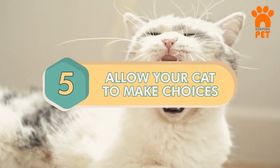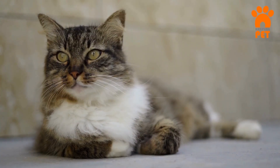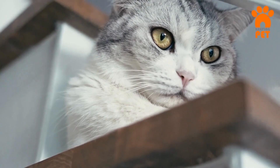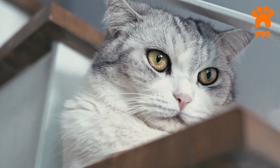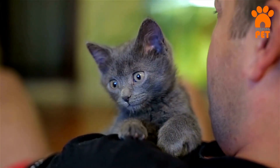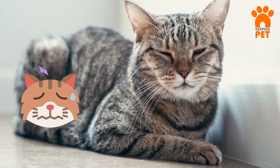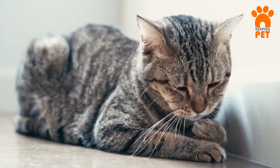Number 5: Allow Your Cat to Make Choices. Cats love calling the shots in their own world. They want to choose when, where, and how they interact, whether it's playtime or finding a cozy spot. Letting them make these choices boosts their confidence and shows you won't push them around. Cats get stressed when they lose control, so giving them this freedom is key.